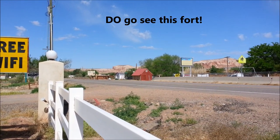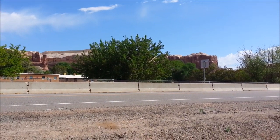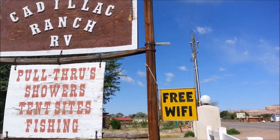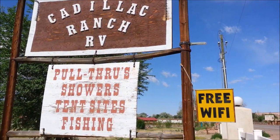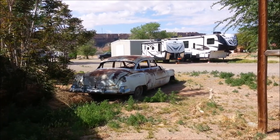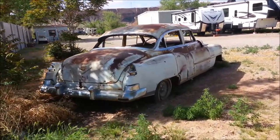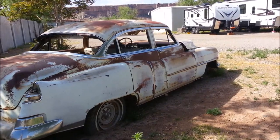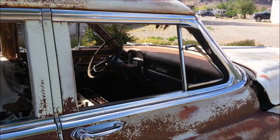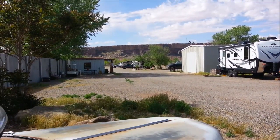There's Bluff Fort Historic Site right down there. We're surrounded by bluffs here all the way down. And there you go — Cadillac Ranch RV. Free Wi-Fi. There's the Cadillac — an oldie but goodie for sure. I think it's seen better days. Nobody's going to haul this out of here.